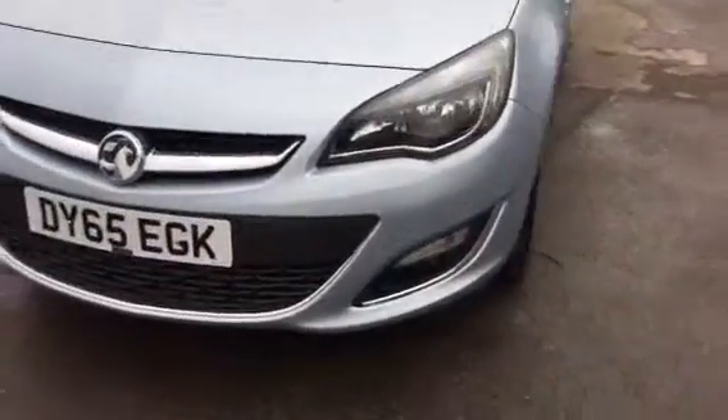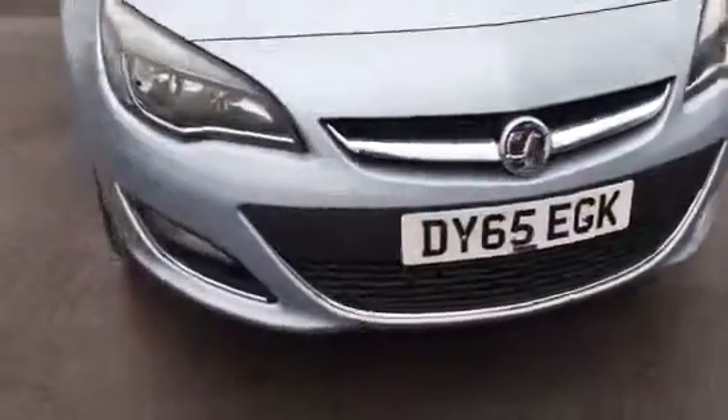As we show you around the car, we have daytime running lights, chrome grill bar, front fog lights, and alloy wheels. On the inside of the vehicle we have black cloth upholstery.